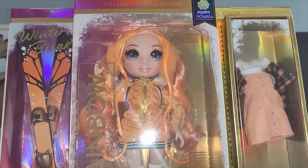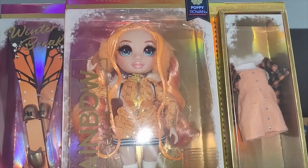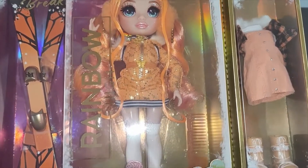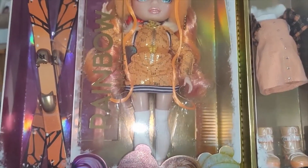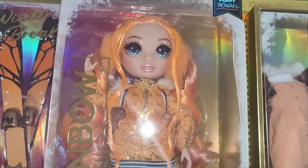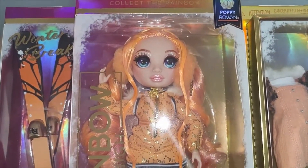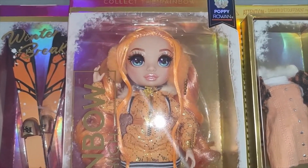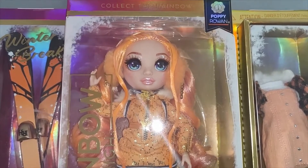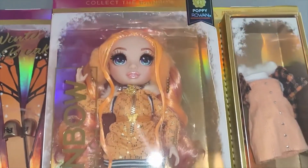We're hoping to get Sunny and Skylar next week, but I thought you'd like to see them as you always ask me what they look like — and there are still people out there asking if we've really got them, which always cracks me up. If you don't know about us, we stock many, many different dolls, action figures, etc.